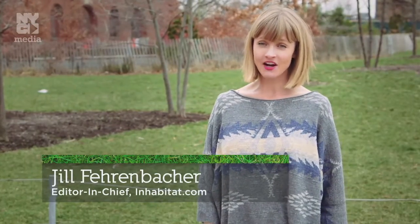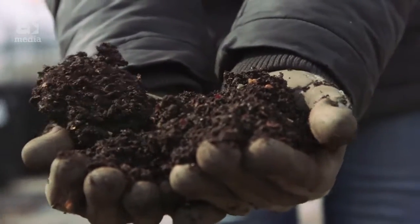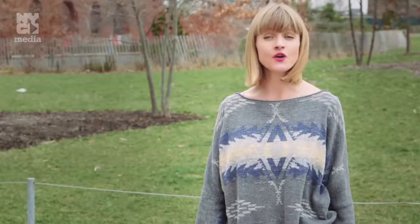Hey, I'm Jill Fehrenbacher, Editor-in-Chief of Inhabitat.com. Have you ever thought about what happens to your food waste when you throw it out? Composting is becoming more well-known as it is an eco-friendly, efficient, and inexpensive way to reuse something that would otherwise be thrown out. Today, we get a crash course in composting to learn just how easy it is for New Yorkers to do it themselves.